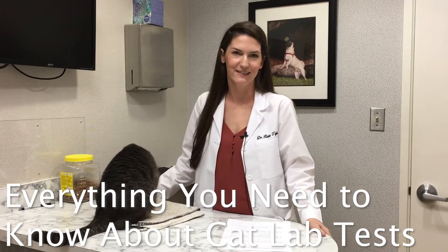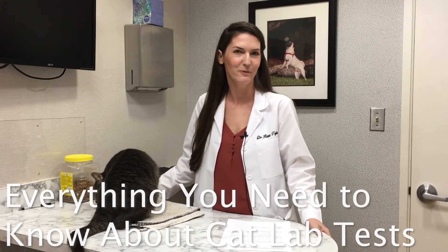Hi, I'm Dr. Tiglio at the Drake Center. We are here to talk about feline lab work today. Dr. Tiglio, what is lab work for a cat and how is it done?